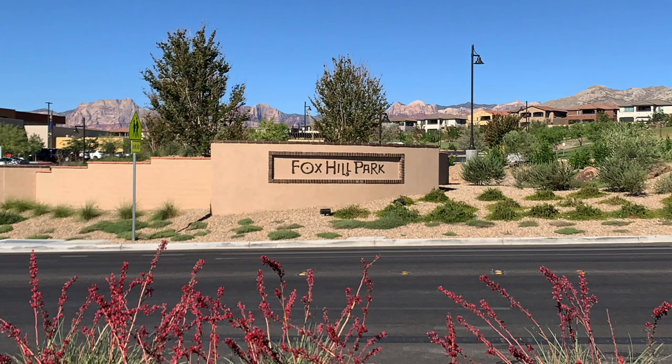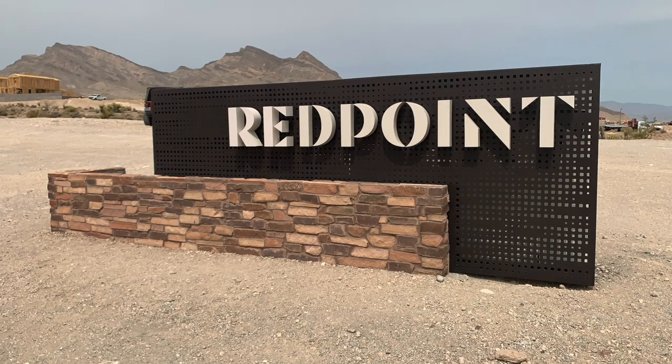Fox Hills Park in the Paseos Village was developed in 2018. Red Point and Red Point Square started being developed in 2020. That's it — not a lot in Summerlin West as of yet. There's another 15 years and another 5,000 acres to go. I'm excited to learn as we progress with the Summerlin Master Plan Community.